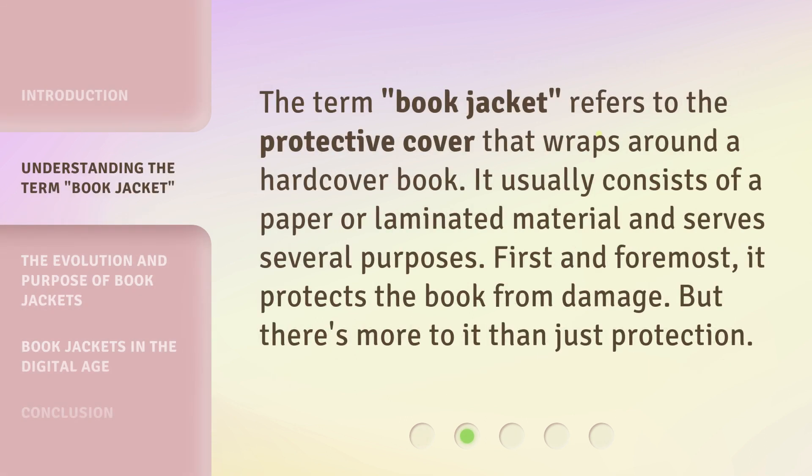The term 'book jacket' refers to the protective cover that wraps around a hardcover book. It usually consists of a paper or laminated material and serves several purposes. First and foremost, it protects the book from damage. But there's more to it than just protection.